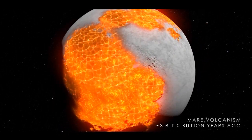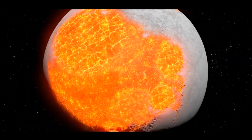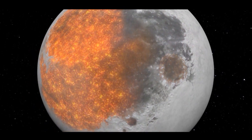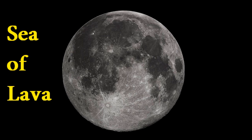The moon also went through a stage of mare volcanism when the entire surface of the moon that we see today was covered in a sea of lava. Mare basically means sea in Latin. That process of mare volcanism made some of the dark spots we see on the surface of the moon today.